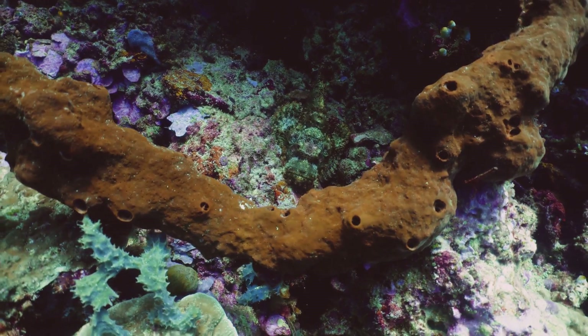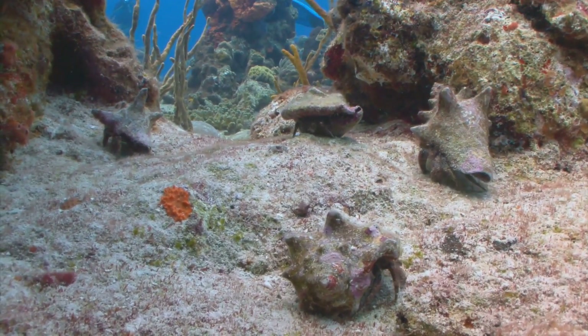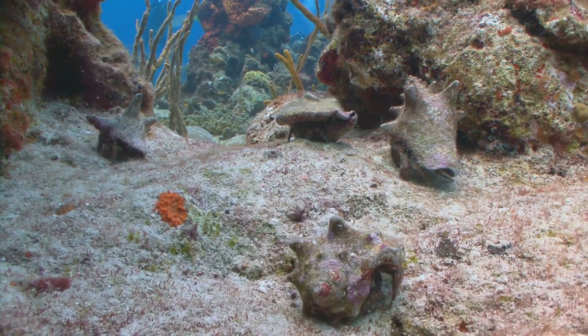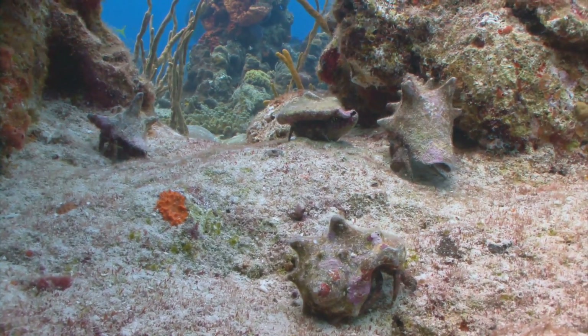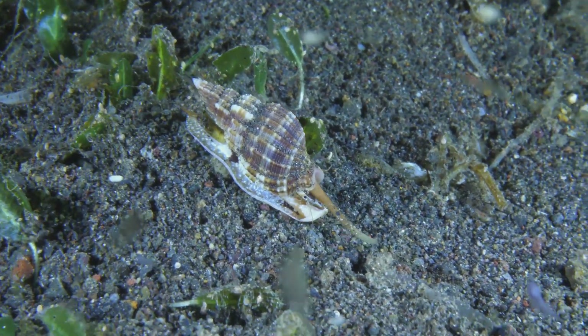Living here is like existing in a perpetual spa day, if the spa were located inside a volcano. The pressure is like being squished by a pile of jumbo jets, the heat rivals your oven's self-clean cycle, and the water is a cocktail of chemicals most life forms would politely decline. Yet our volcano snail thrives.